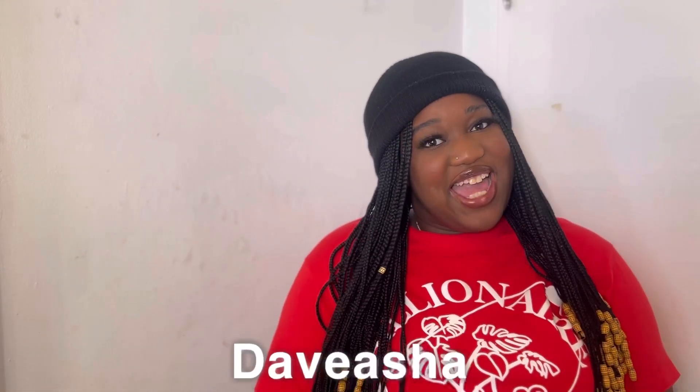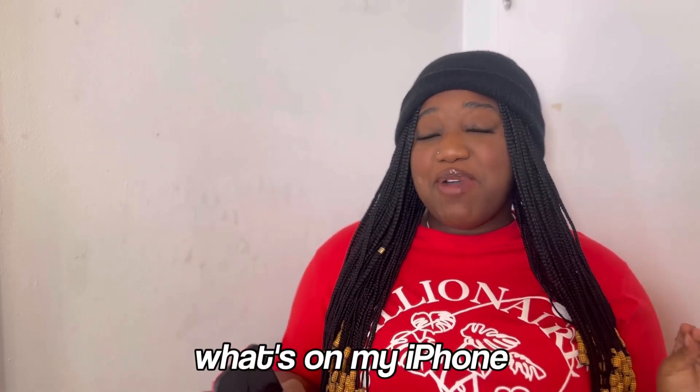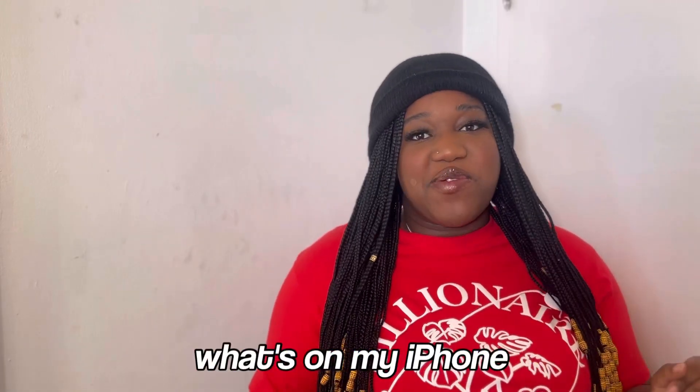Hey guys, it's me Tamisha — welcome and welcome back to my channel. So as you guys already seen from the title, today we are doing a 'What's on my iPhone.' I'm excited, this is my first time filming one of these and I see it going all around YouTube, so you know you're gonna have to join in on the little trendy trend. We're not gonna make this intro long, so let's get right into the video.